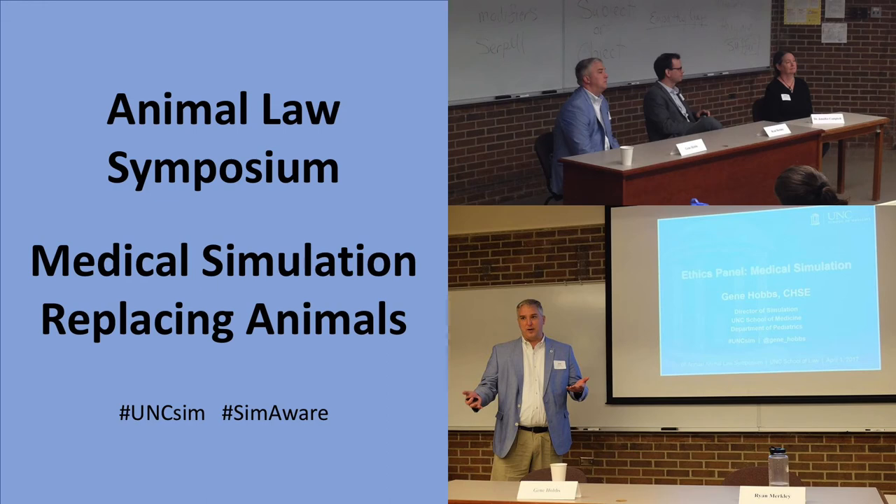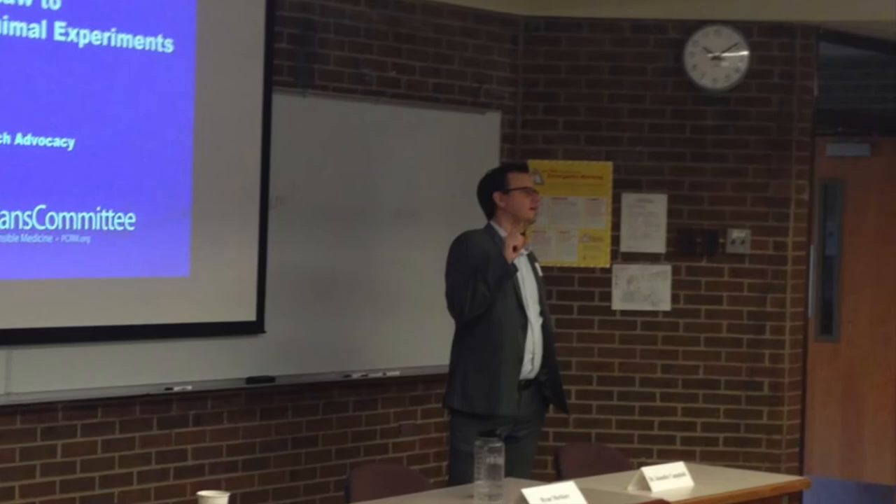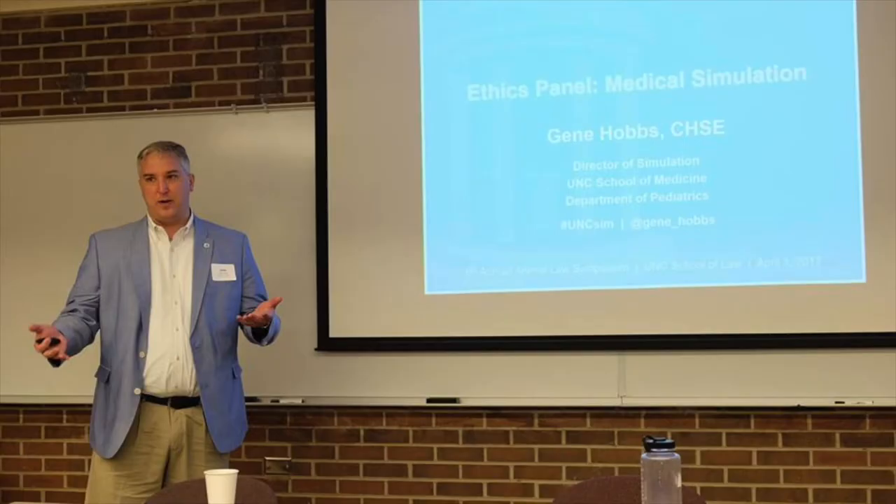In 2017, I was invited to be a part of an ethics panel at the 6th Annual Animal Law Symposium held at the University of North Carolina School of Law. With me on this panel were Dr. Jennifer Campbell from North Carolina State University and Mr. Ryan Marquis from the Physicians Committee for Responsible Medicine. This is a great conference, so if you ever have the opportunity to attend, you should definitely try.